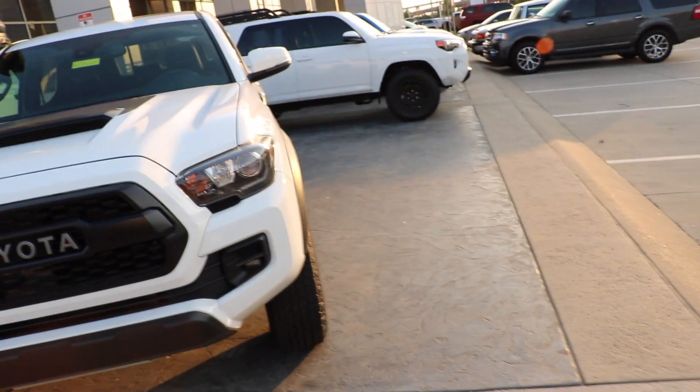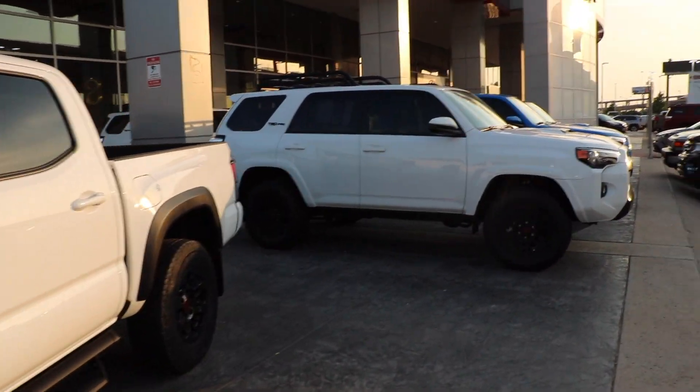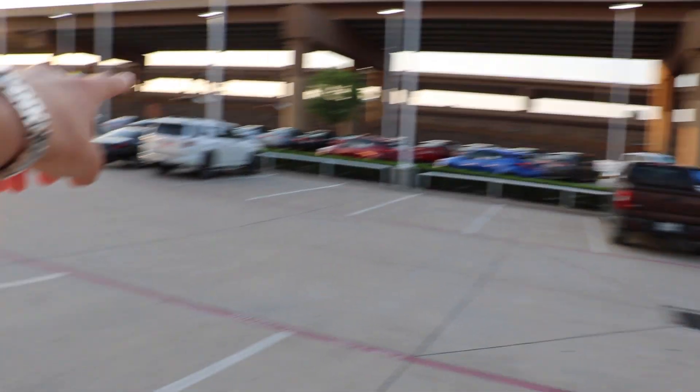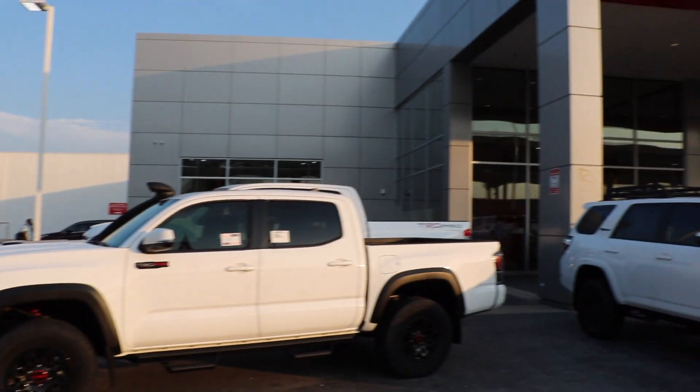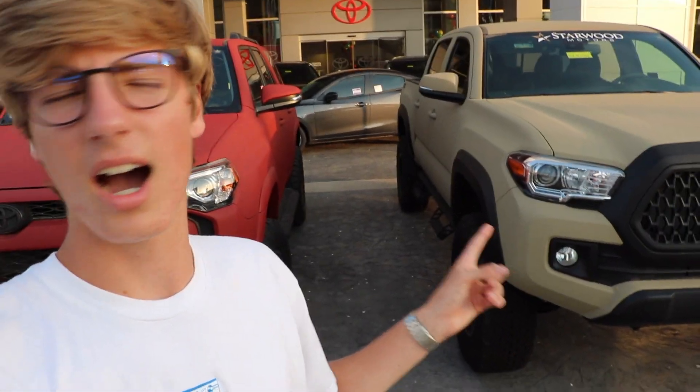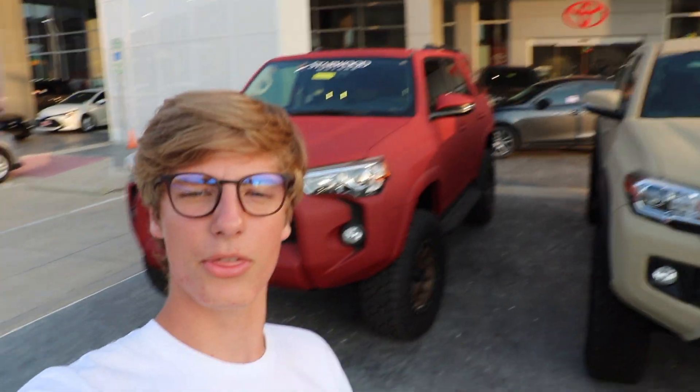I'm going to leave Tristan's info in the description — give him a call, he's really friendly and willing to talk if you have any questions. They also have a Line-X Tacoma and a Line-X 4Runner. This is not a sponsored video; they're not paying me anything and I'm getting absolutely nothing in return. I just want to shout out a good dealership. Even though I wasn't going to buy the car because the markup was too much, they were still really helpful, spent time with me, and talked to me about the car. I really appreciate that.